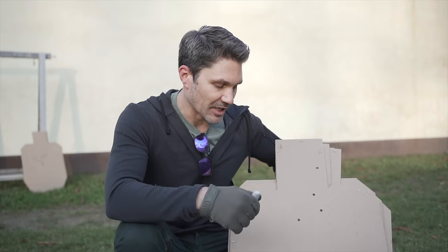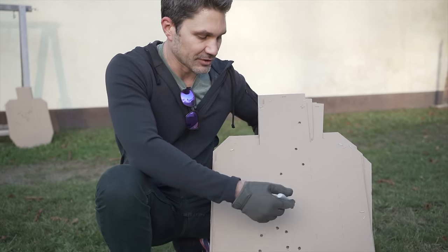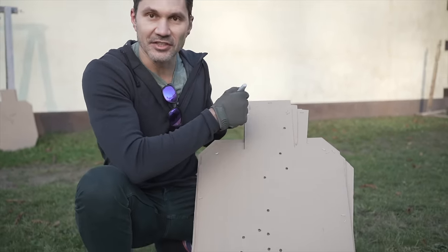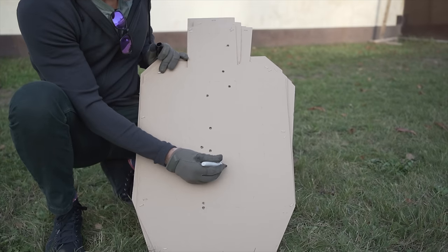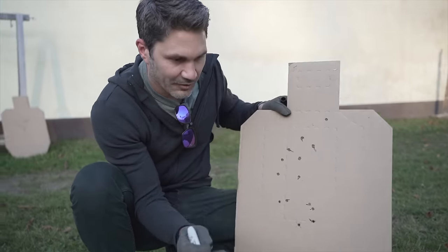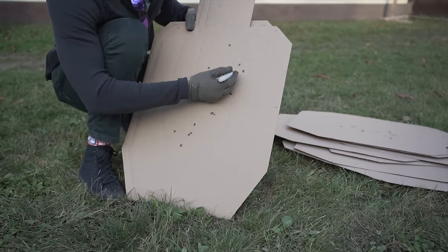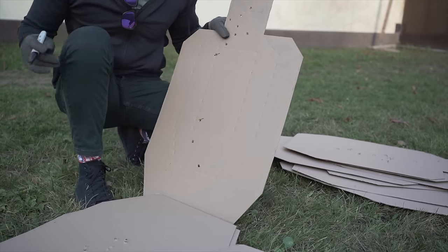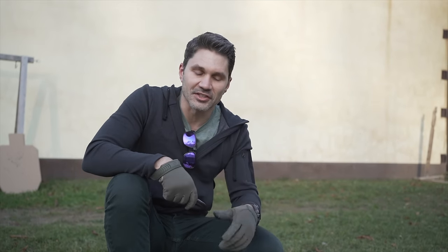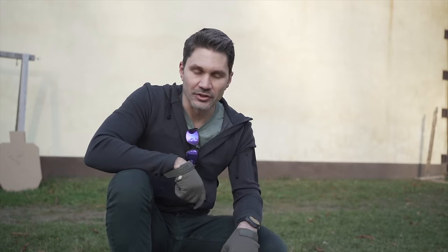Proof is in the paper. I'm going to count the A-zone hits — only down here in the torso, not the head, because this is where everyone was aiming. These are the CZ targets: one, two, three, four — 61, 62, 63, 64, 65. Glock 18, score to beat is 65: one, two, three, four, five — 47, 48. So actually it really wasn't even close — 48 to 65 A-zone hits for the CZ-75 versus the Glock 18.